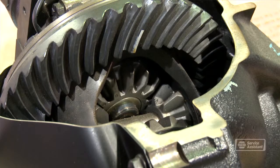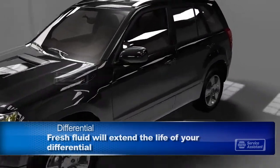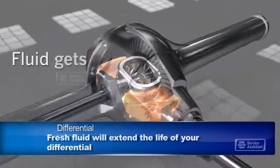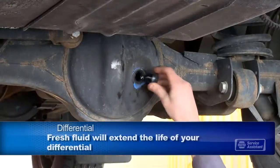Because all the power of the engine is transferred through the various differentials, you can imagine that they are very strong and are built to last a long time. That's why it's important to keep your differential properly lubricated. Differential fluid cools and protects the gears. Your service technician will check your differential fluid level and top it off if necessary.